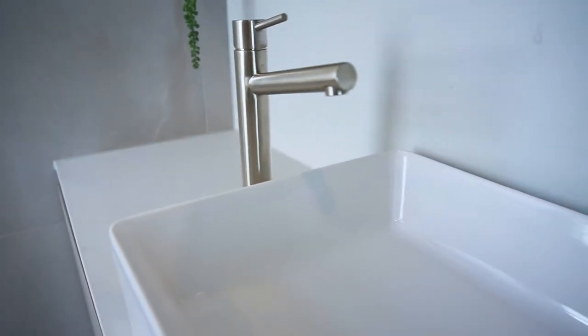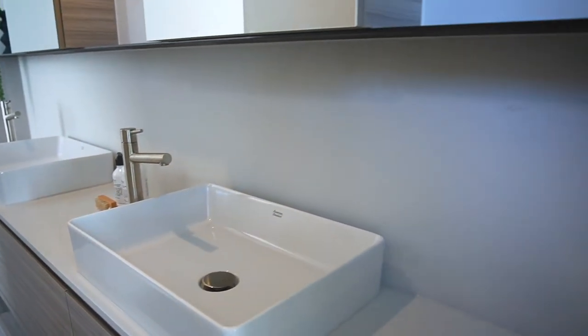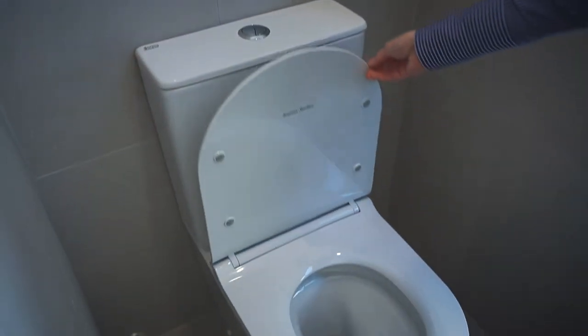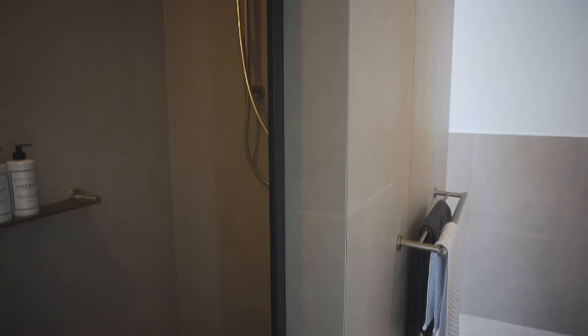The en suite features key interior design elements such as this long vanity with double basins, Caesarstone splashback and open shelves. A black aluminium floating shelf provides space for display items for your own special touch. Practical elements include mirror cabinets that prevent bending and provide ample storage, and the rimless back-to-wall toilet that is easy to clean. We also use high-end large 600x600 rectified porcelain tiles laid immaculately with minimal grout lines. These tiles feel smooth and look amazing, and the external corners have been mitered — an exquisite detail you won't see in many other display homes.